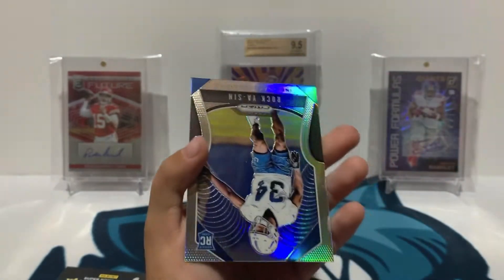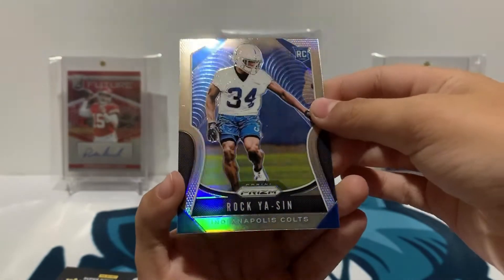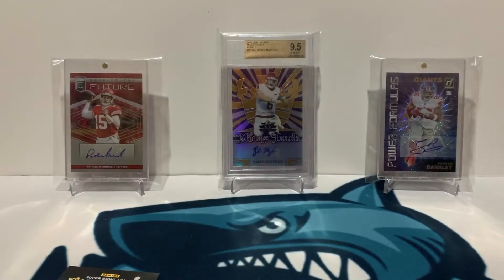And finally we got a Rocky Sirmans rookie card — very nice there. So not the worst box. We got some nice cards: that nice gold Miles Boykin, the Jonathan Abram auto, and the Arcega-Whiteside auto. Thank you guys for watching and I'll see you very very soon.